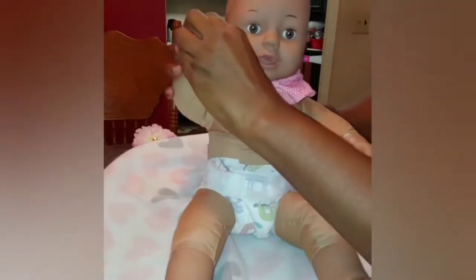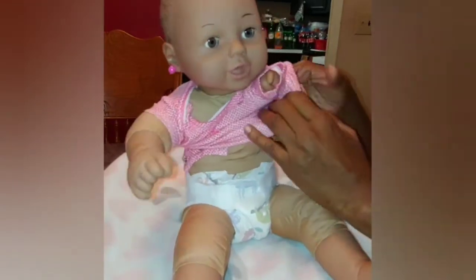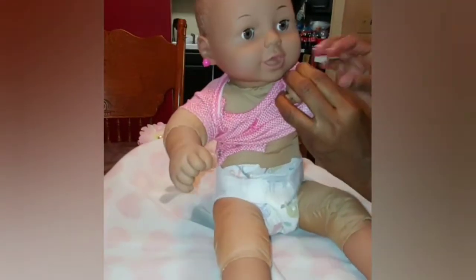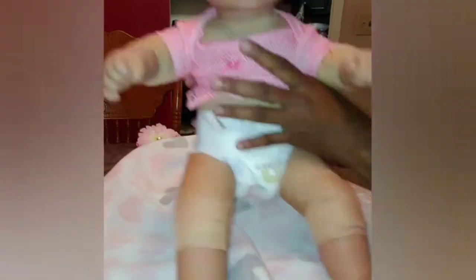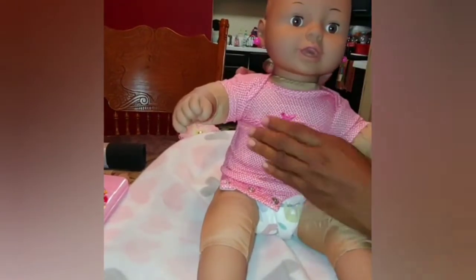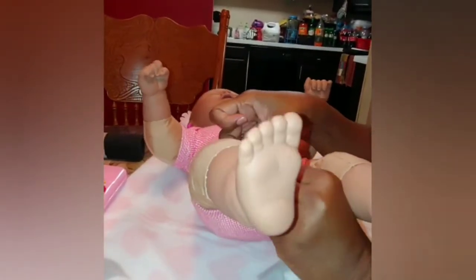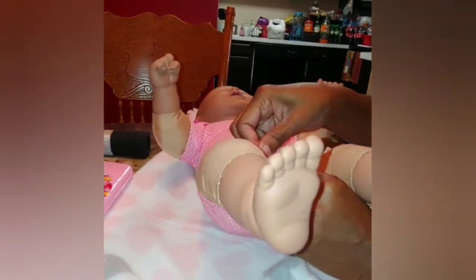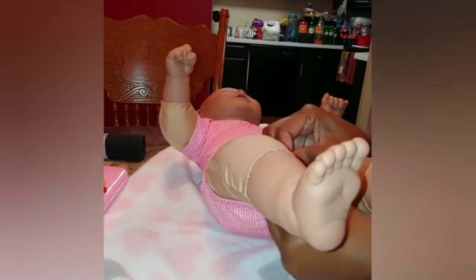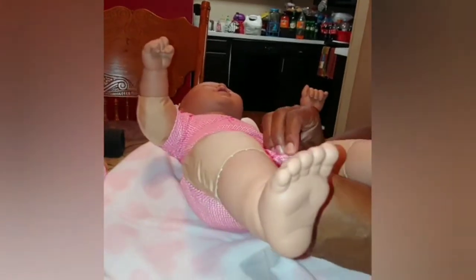She's going to wear a onesie with some cute little preemie pants I purchased as well. This particular onesie came in a set of three — are you ready? — four dollars, you guys. Four dollars! So make sure you go to your local Walmart to catch this bargain. And the Pampers — you want to look for the newborn, zero to three months newborn Pampers. I believe I got those for about six dollars, and you get like 27 Pampers in the pack, so it's well worth it.